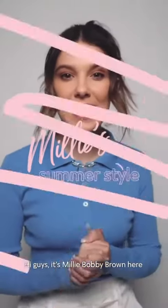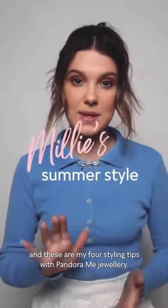Hi guys, it's Millie Bobby Brown here and these are my four styling tips with Pandora Me jewellery.